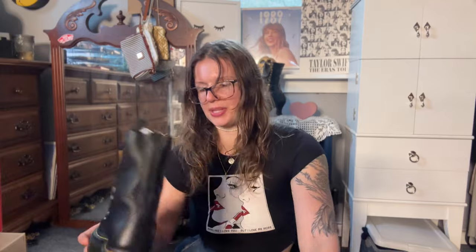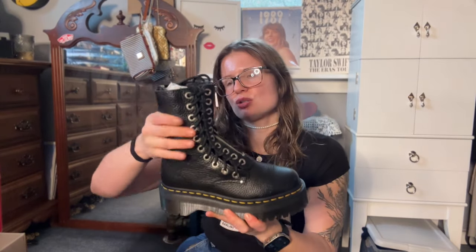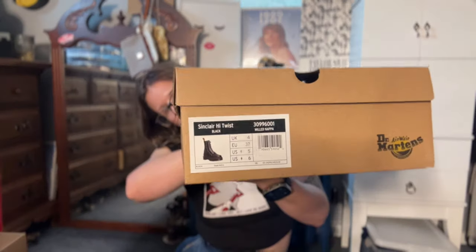I haven't worn these yet, but they are the Jadon Twist. I stared at these from the day they dropped to the day they went on clearance. I wasn't sure how much I loved them, but I don't really have any mid-calf boots that aren't Chelsea's. It has the Napa leather so it's super soft and I knew they'd be really comfy. You can also take the little zipper off and make it into a regular boot. I got these when they went on clearance with an extra discount on top of that.